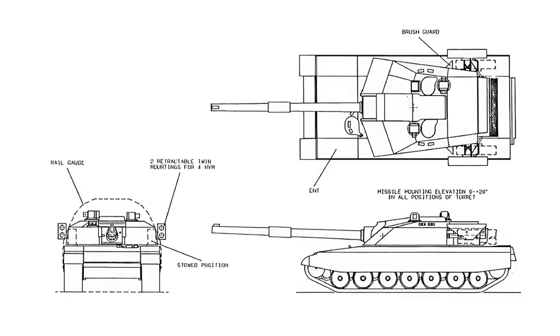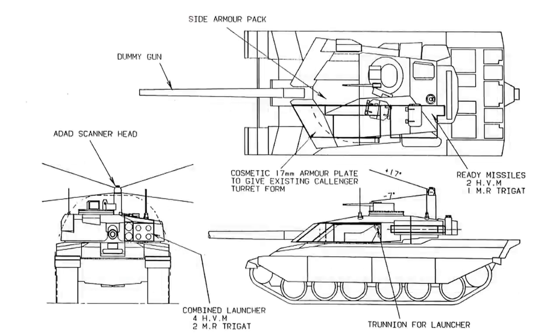The last variant drawn up was an anti-tank guided missile version, featuring twin high-velocity missiles or Trigat anti-tank guided missiles in pop-out launchers on either side to supplement its firepower — as adding missiles to main battle tanks, no matter how misguided, has been a British thing for some years. The Challenger also had similar plans drawn up, with either Trigat, Starstreak or a mix of both in the turret, and a dummy gun to the front.